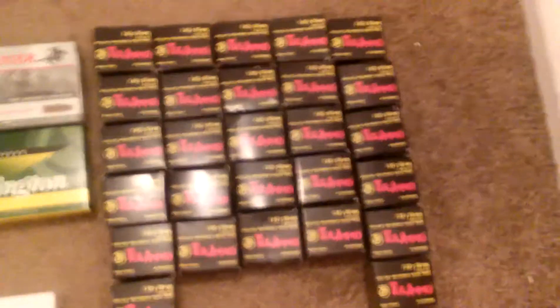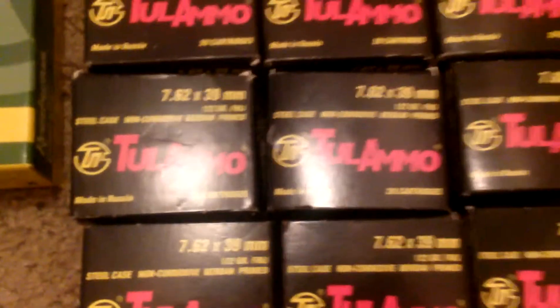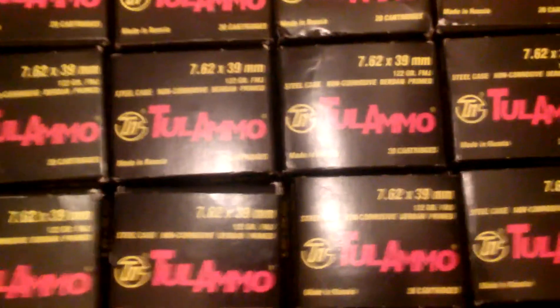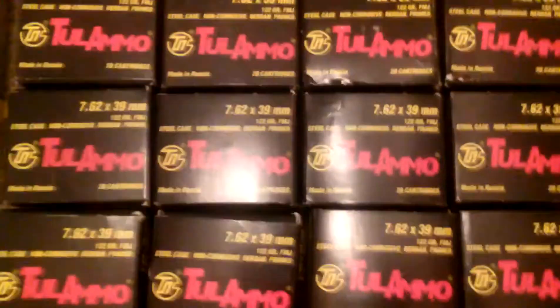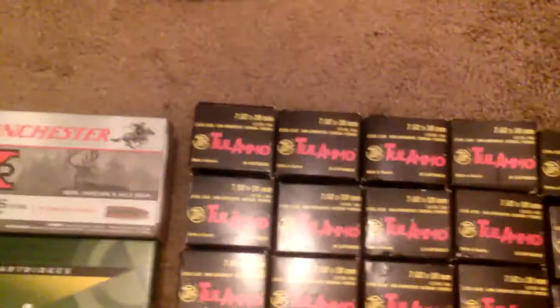Over here I've got about 400 rounds of 7.62x39 — great ammo for the AK-47. We used to have one, gotta get another one. Just getting ammo ahead of time. Gotta get the AK-47 soon; Gander didn't have one in stock right now, they've been selling like crazy, so I might think about picking that up later on.